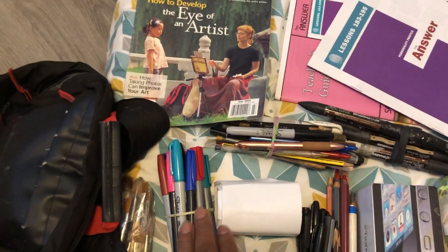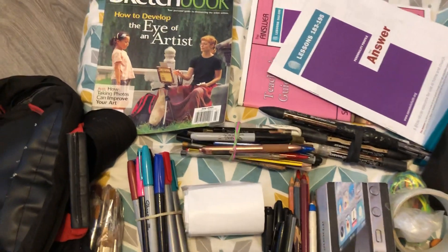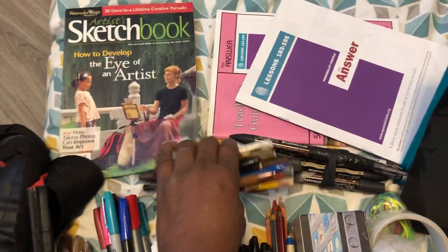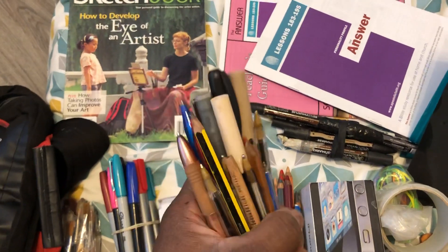I have permanent markers. I need these because when I'm doing illustrations — maybe I go to a school for a gig and they don't have enough supplies or a whiteboard — I have my permanent markers for that.